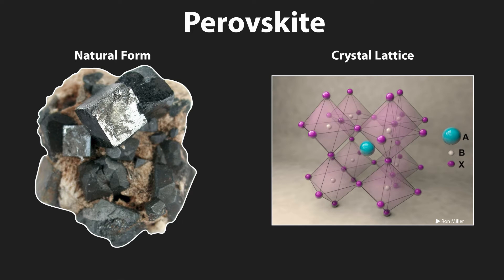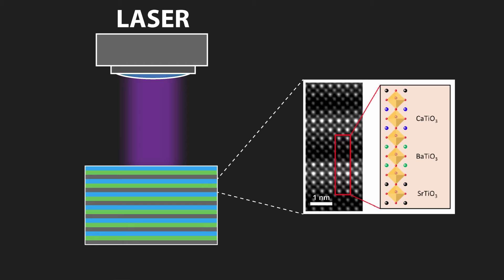In this new research, they use a different type of material that has this quality by its very nature, which may make this type of solar panel significantly easier to produce in the long run. It is called a ferroelectric material, and it has an inbuilt electric field. In this case, they produced a layered material where they interleaved a single layer of one material with another over and over again. The different materials are all very similar — in fact, there's only a single atomic species that's different between all three: strontium titanate, barium titanate, and calcium titanate.